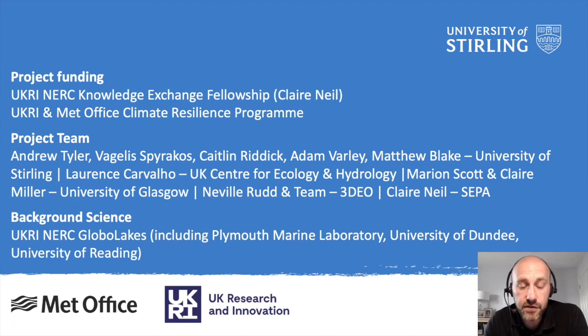The funding for this research largely came from the UK Natural Environment Research Council. I must also acknowledge the wider project team involved in this work, not only my colleagues at Stirling but also collaborators at the UK Centre for Ecology and Hydrology, the University of Glasgow and our SME partners 3DO. This work builds on the considerable achievements of the NERC Global Apes project, which also involved significant contributions from the Plymouth Marine Laboratory and the Universities of Dundee and Reading.